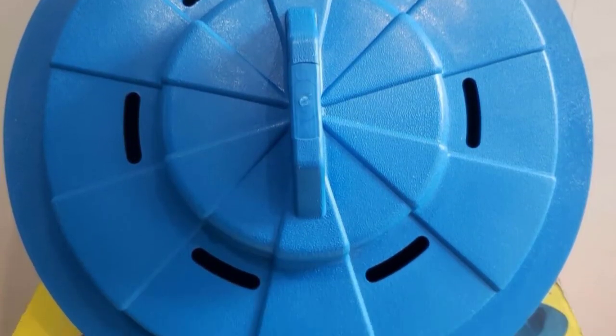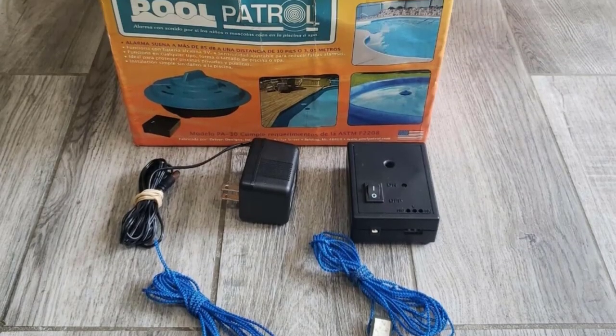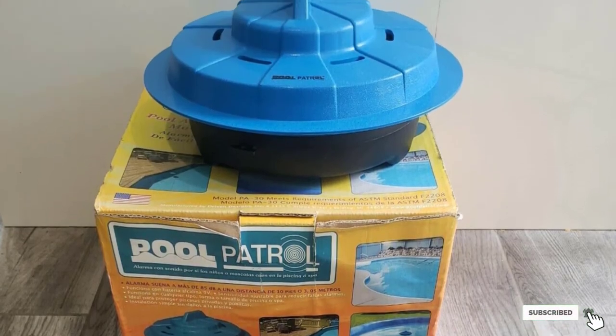The PA30 Pool Safety Alarm is very user-friendly. The sensor floats freely in the pool, while the remote receiver only requires an outlet to plug it in.